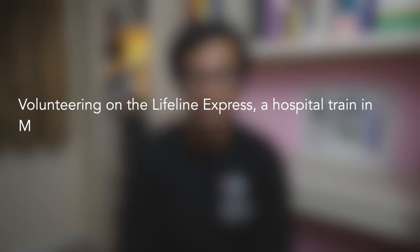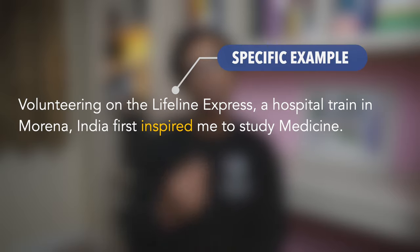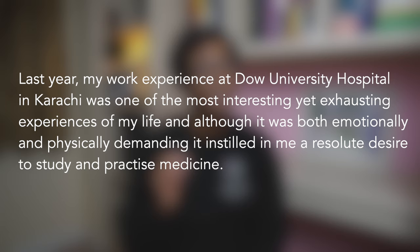Step two is talking about the pillar of engagement. The second part of your introduction should dive straight into something you've done to engage with medicine. Here's an example: 'Volunteering on the Lifeline Express, a hospital train in Marina, India, first inspired me to study medicine.' Here's another example: 'Last year, my work experience at Dow University Hospital in Karachi was one of the most interesting yet exhausting experiences of my life. And although it was both emotionally and physically demanding, it instilled in me a resolute desire to study and practice medicine.' This shows engagement at its core while also linking to deep reflection on whether medicine is right for them.